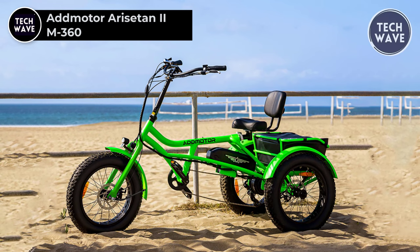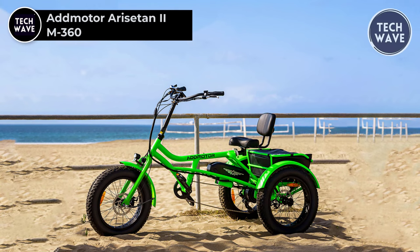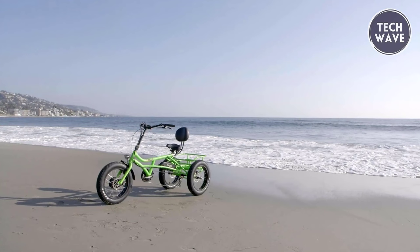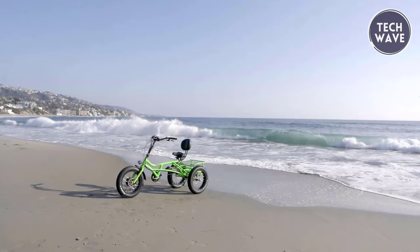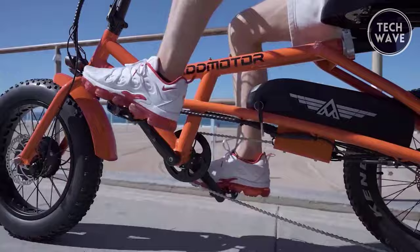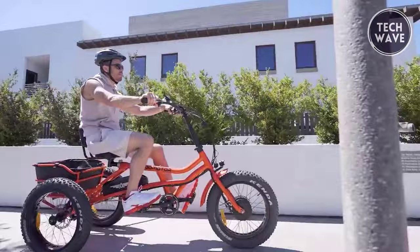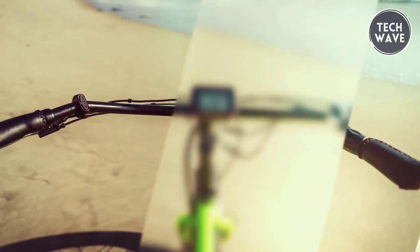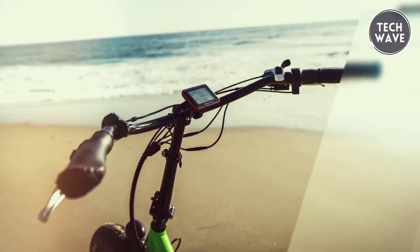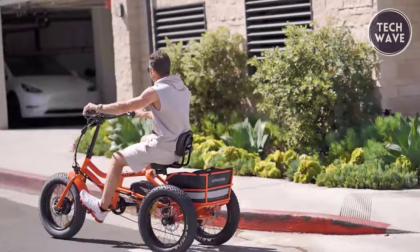The AdMotor Arisiden 2M360 is not just an electric bike — it's a powerful and feature-packed two-wheeled companion designed to elevate your riding experience. Priced at $3,149, the Arisiden 2M360 boasts a potent Bafang 48-volt, 750-watt rear brushless hub motor, delivering an impressive 90Nm of motor torque for a thrilling ride. Powered by a Samsung 48-volt 20-amp battery, this electric bike offers an extended range and longevity, with a quick 10-hour charging time and a remarkable 1,000 charge cycles. The AdMotor 5-inch shell LCD display provides comprehensive control and monitoring, while the AdMotor 25A controller ensures smooth and efficient operation. With variable speed control and a half-twist throttle, the Arisiden 2M360 gives riders precise control over their speed.